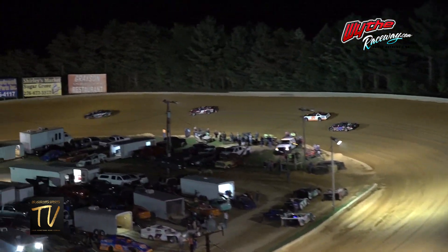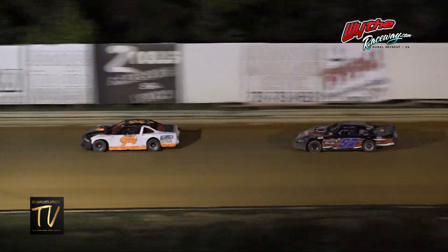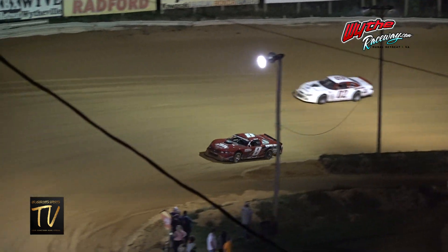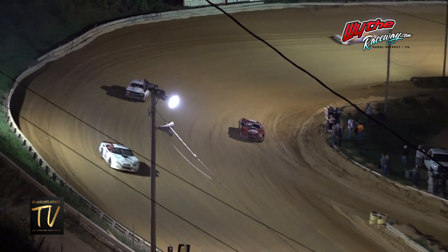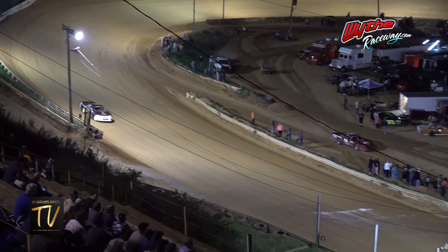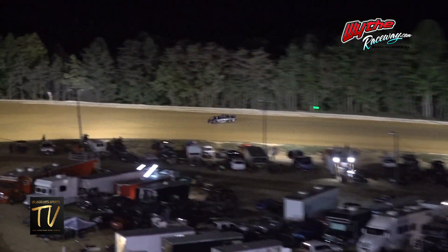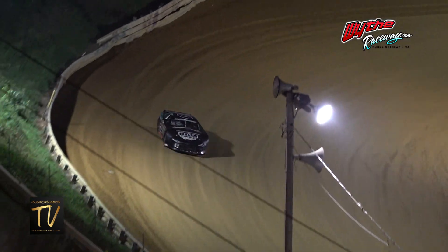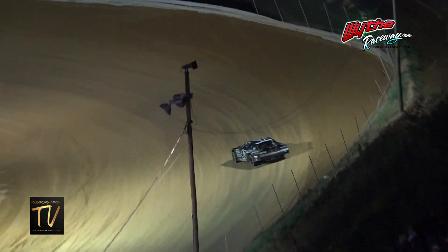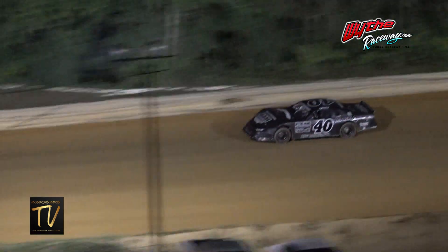Keith Griffiths in the 40. Problems on the eight machine down in turn number three and four — the damage finally got to him. May have a tire down on that machine or something mechanical. Looks like it's a possible misfire underneath the hood — you can see it sparking and fire underneath that machine.